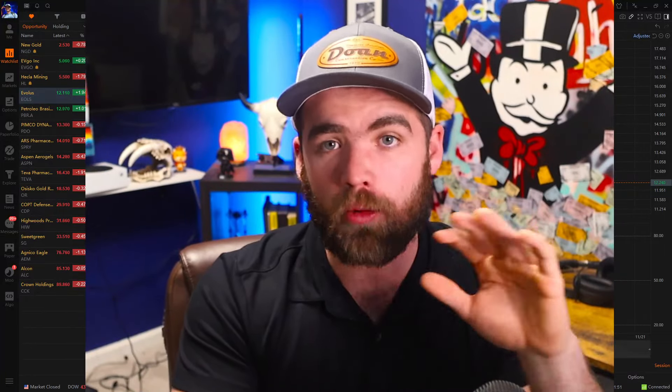Hey guys, it's Carter. Welcome back to the channel. Hope you guys are all having a fantastic day today. Now in today's video, we are going to be talking about our weekly swing trading routine that I do every single Sunday.